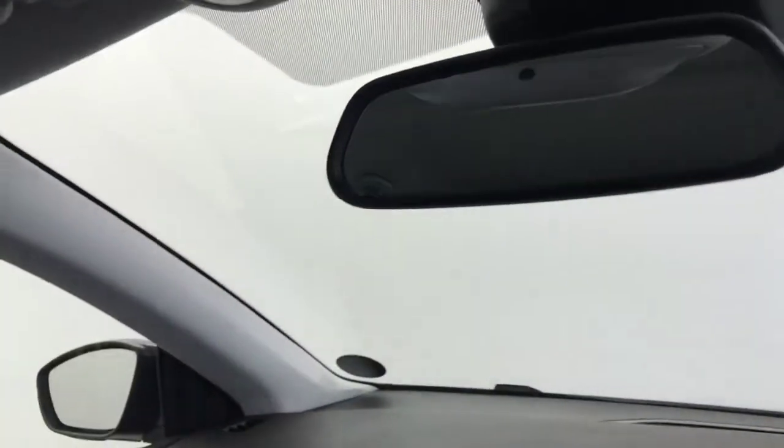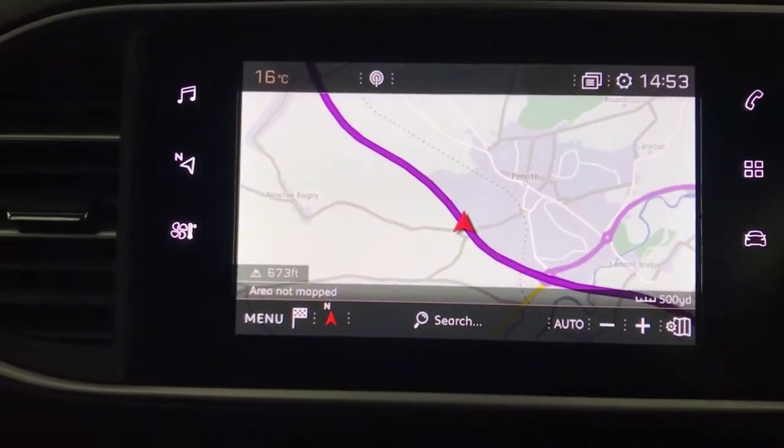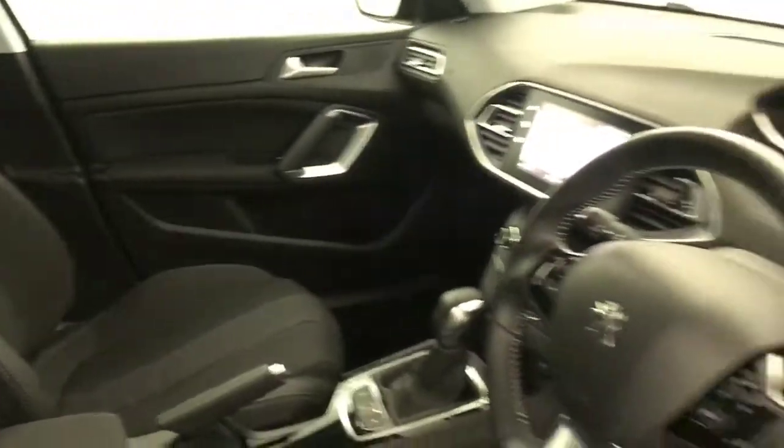You've got an auto dimming rear view mirror as well, and there's your sat nav — full satellite navigation on the screen. So there we have it, the Peugeot 308 Active.